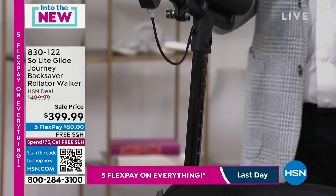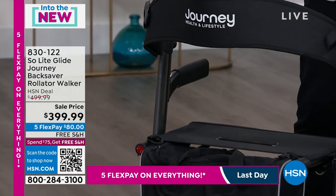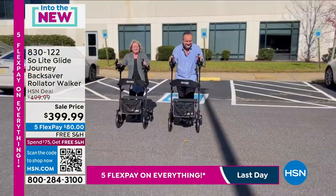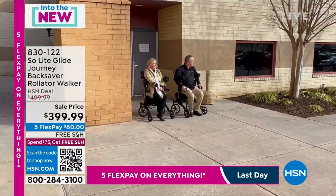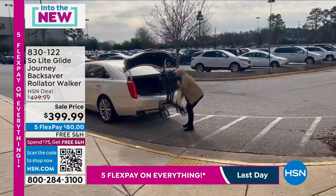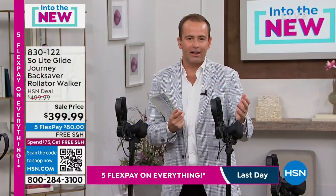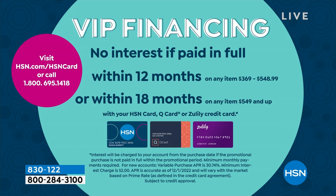New year, new start, fresh start. Let's get this for somebody we love or for ourselves. If this is something you've been contemplating, clearly this is a step above — no pun intended — what you would normally find in the stores. $399 is $100 off the price, only while supplies last. There's also 12-month VIP financing: if you have an HSN credit card, QVC card, or Zulily card, you can spread it out over 12 months, bringing the price down to $33 and change — no interest, as long as the balance is paid in full by the end of the 12 months. Five minutes or sellout, whichever happens first.